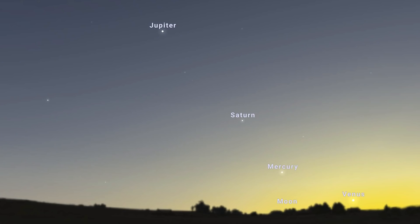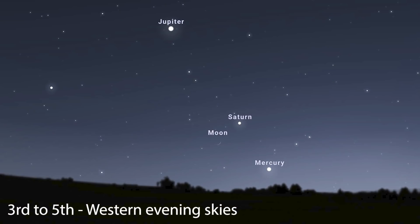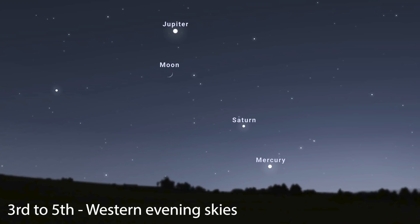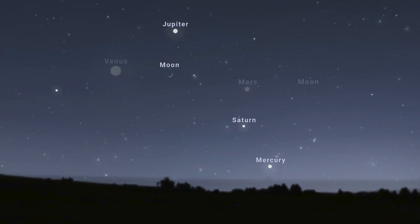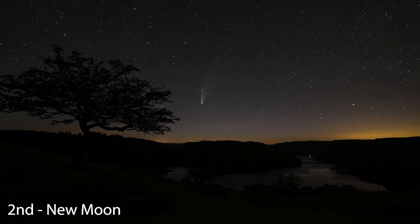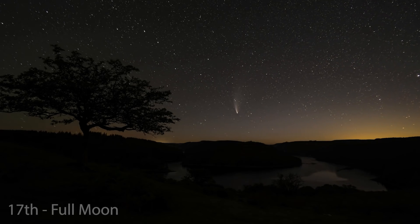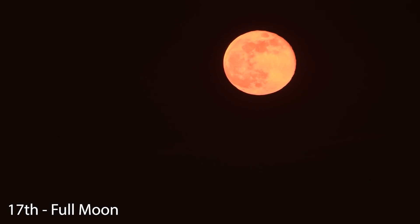As for conjunctions and close approaches this month: at the very beginning of the month a waxing crescent moon passes by Mercury on the 3rd, Saturn on the 4th, and then closer to Jupiter on the 5th in the southwest evening skies. Then right at the end of the month on the 29th, a waning crescent moon joins Mars and Venus in the eastern morning skies. New moon is on the 2nd, so dark sky photography should be done at the start of the month. Full moon is on the 17th, known to Native American tribes as the Wolf Moon, as the hungry wolves would be howling into the sky at this time of year.